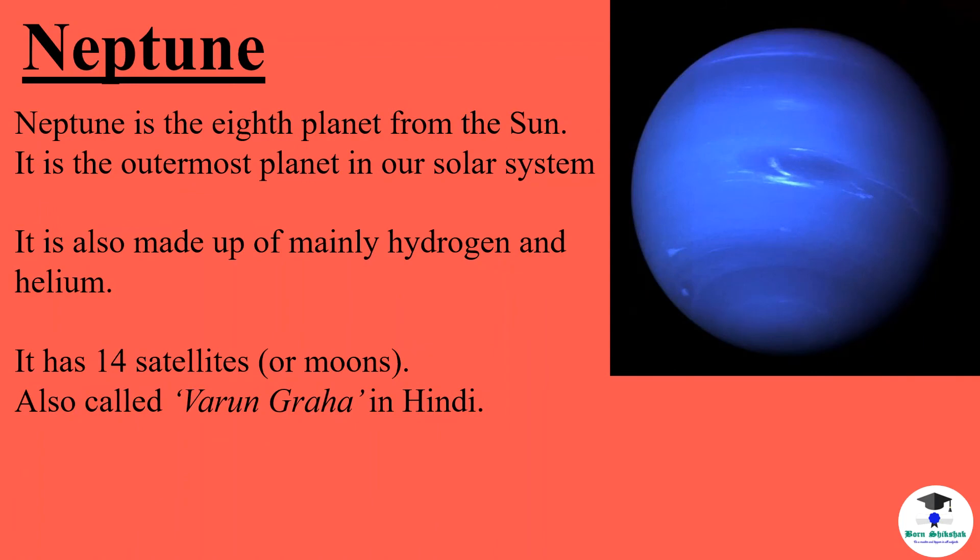Neptune is the eighth planet from the sun. It is the outermost planet in our solar system. It is also made up of mainly hydrogen and helium. It has 14 satellites or moons. It is also called Varun Graha in Hindi.